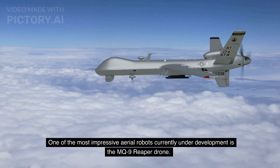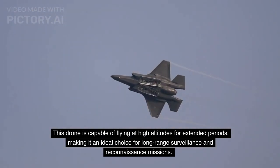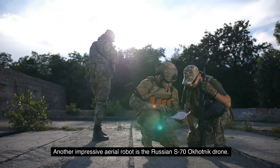One of the most impressive aerial robots currently under development is the MQ-9 Reaper drone. This drone is capable of flying at high altitudes for extended periods, making it an ideal choice for long-range surveillance and reconnaissance missions.